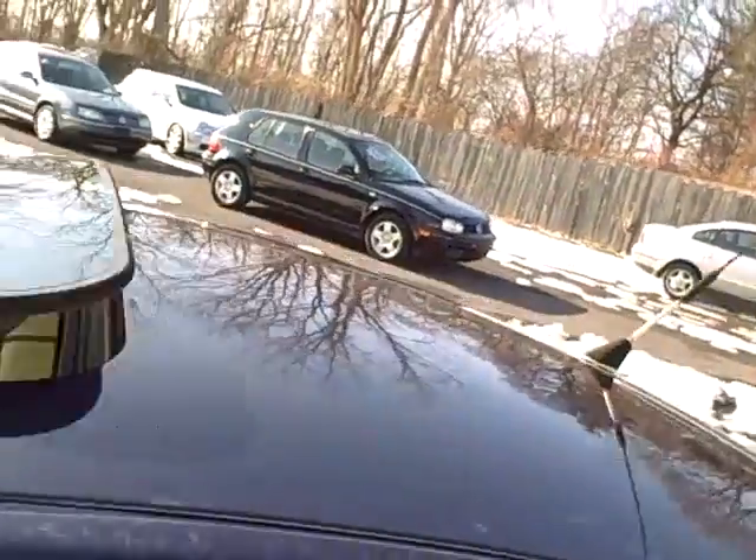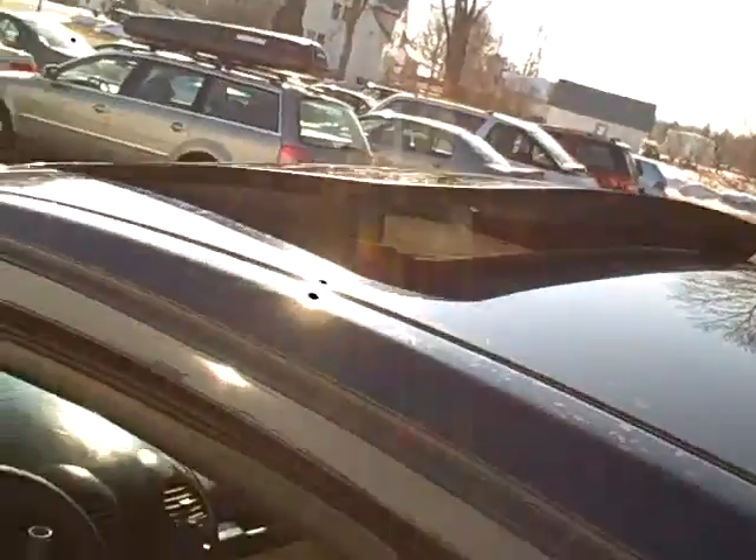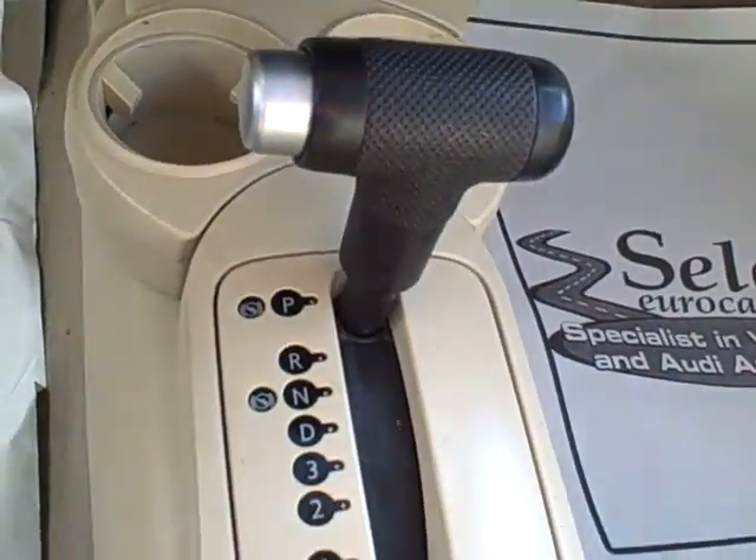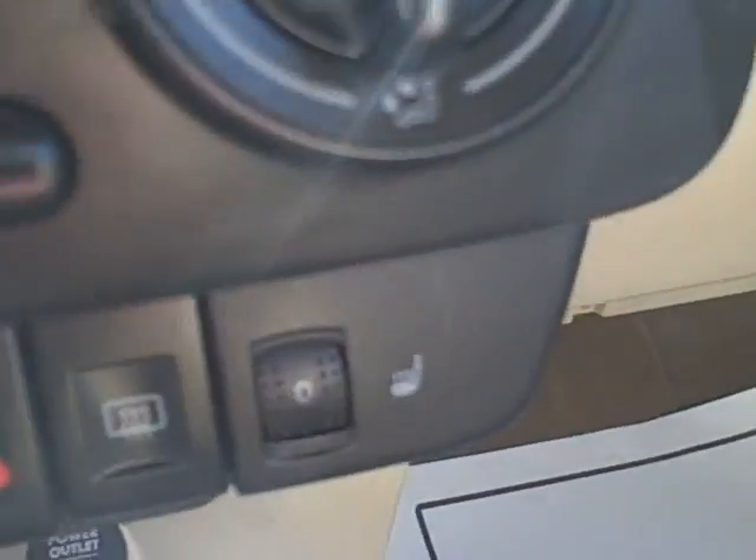Nice set of alloy wheels, factory sunroof that tilts up and retracts. Heavily bolstered seating — look how clean they are — and look at the clean trunk. Full power of course, automatic transmission, heated seats.